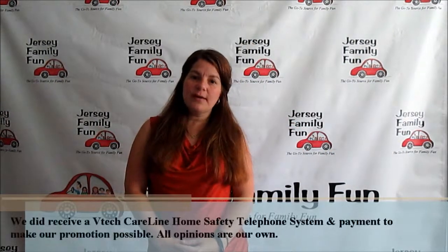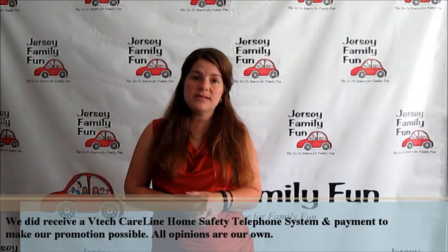Hi, I'm Jennifer Auer from Jersey Family Fun. In honor of Grandparents Day coming up September 7th, VTech has asked me to share with you a message about why my grandparents are special and about one of their new products that they have out for grandparents.